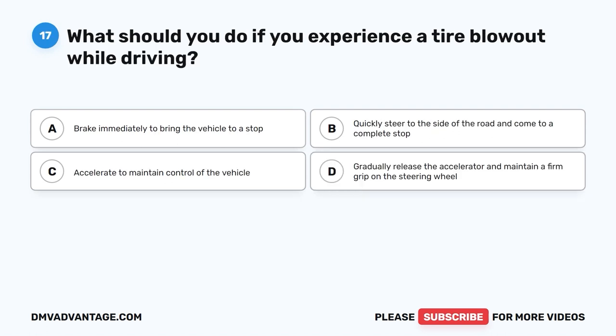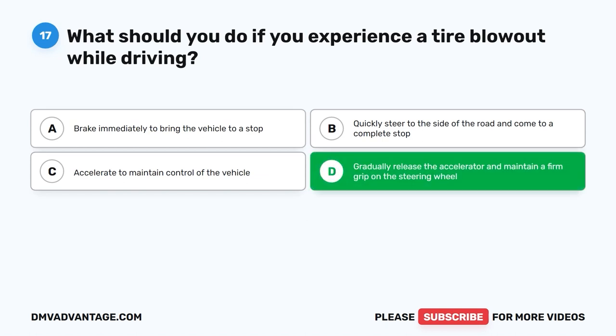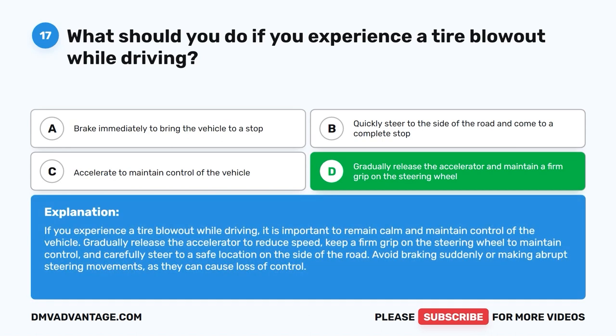Question 17: What should you do if you experience a tire blowout while driving? The correct answer is D: Gradually release the accelerator and maintain a firm grip on the steering wheel. Remain calm and maintain control of the vehicle. Gradually release the accelerator to reduce speed, keep a firm grip on the steering wheel, and carefully steer to a safe location on the side of the road. Avoid braking suddenly or making abrupt steering movements.